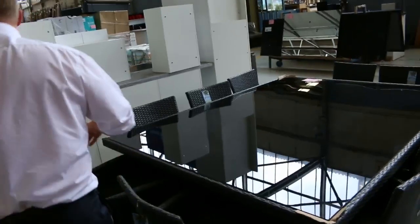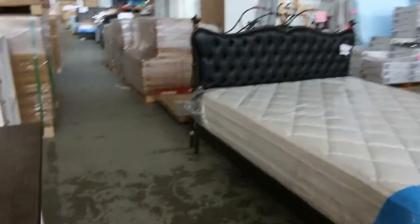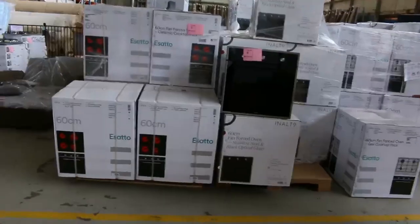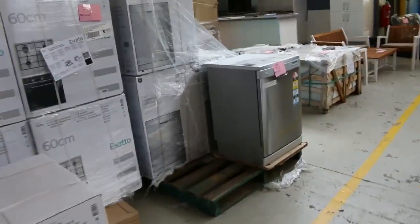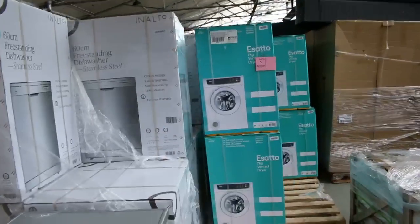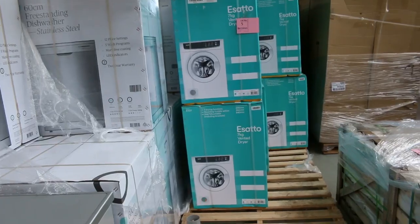Over the back here there are some more kitchen appliances — stacks of kitchen appliances in tomorrow. There's ovens, oven and cooktop packs, dishwashers, more pavers, dryers, and some electric dryers. Really heaps and heaps of appliances — there'll be hundreds of appliances tomorrow, and you won't pay less anywhere. They will be sensational buying.